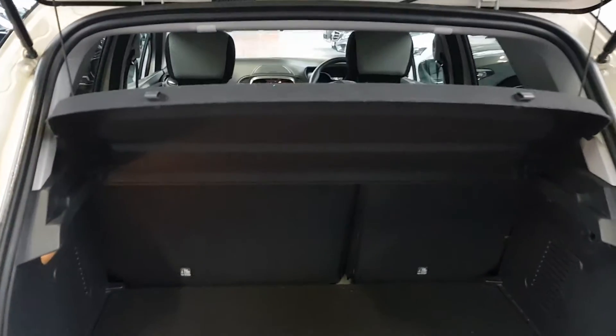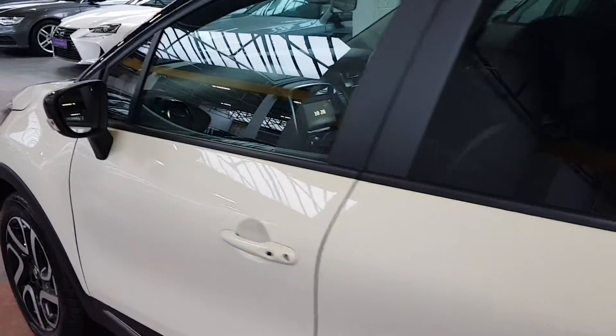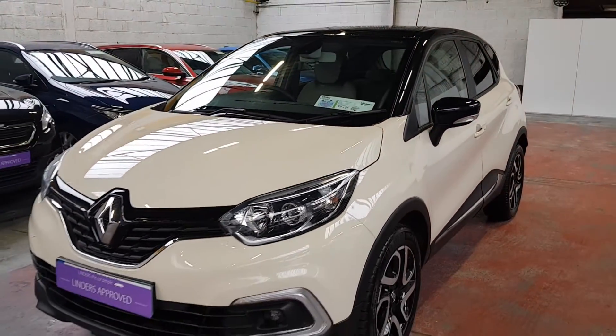This car comes with a full service history. We can arrange finance on site — it only takes a couple of hours and we can do it all over the phone. With the pandemic, we are offering nationwide delivery — click and deliver.